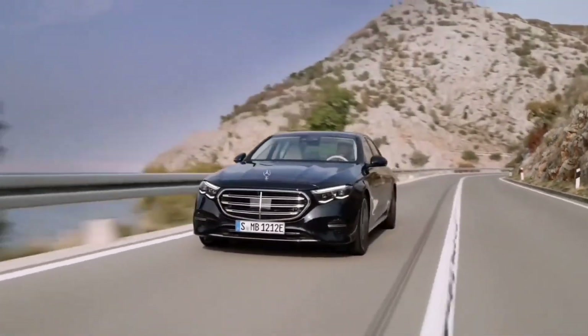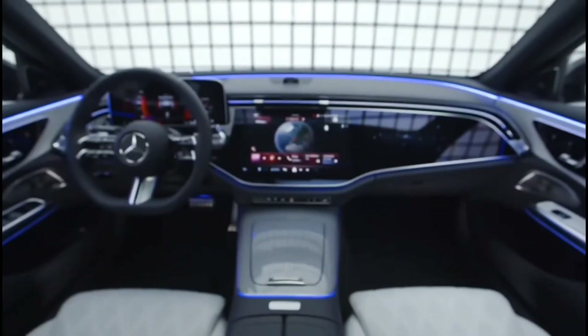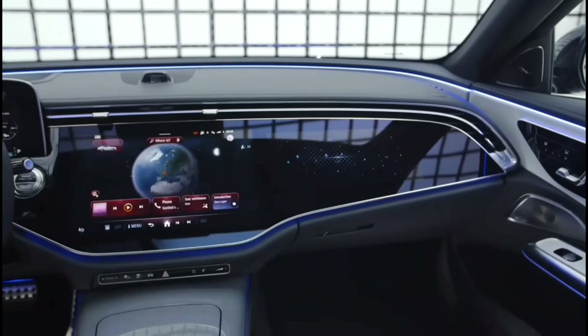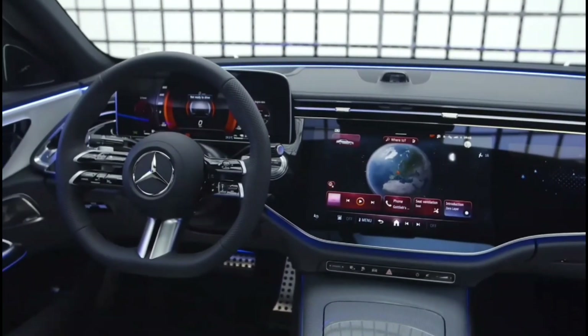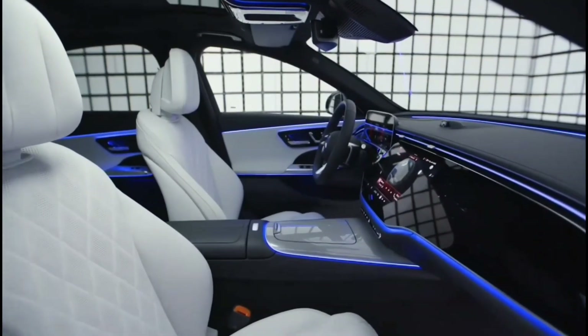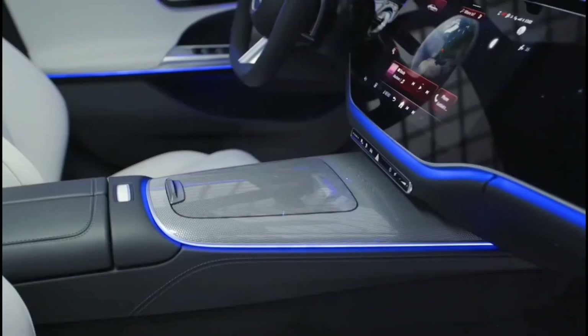One of the notable highlights of the new E-Class is its spacious and luxurious interior. Thanks to a longer wheelbase, it offers more room for both passengers and cargo. The trunk space has been increased from 13.1 cubic feet to a generous 19 cubic feet. Mercedes-Benz has also prioritized comfort with slightly more front headroom and rear legroom compared to the previous model.